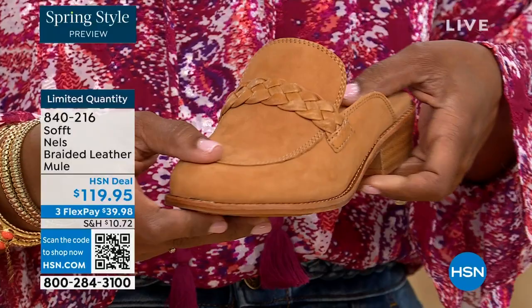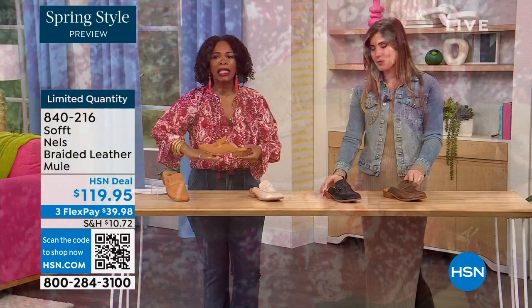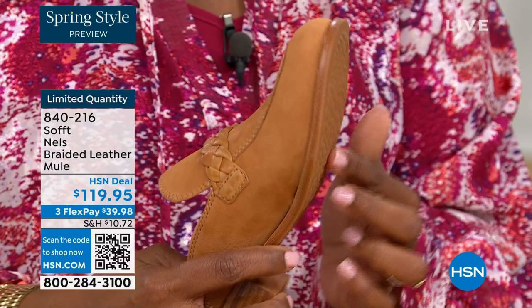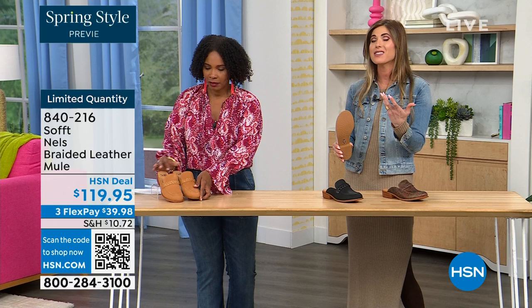The heel is one and a quarter inches — so you aren't flat but it's not a tall heel. I love the bottom with the traction — all our shoes have traction on the sole. You're not going to be going anywhere. These are great with leggings or denim in the spring months where things can still be a little slick; you want that traction and grip.